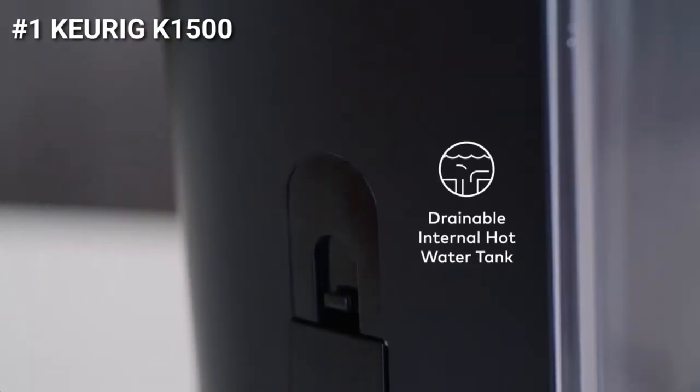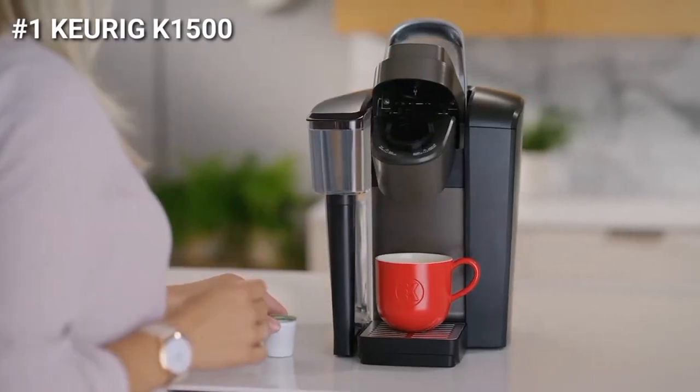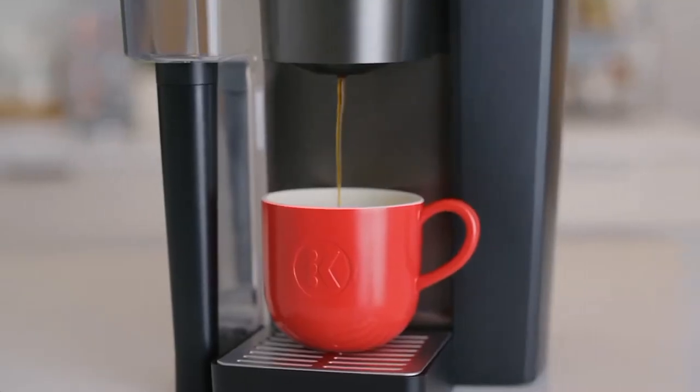The descale light will turn on when it's time to descale, helping to ensure your brewer operates at peak performance. The drainable internal hot water tank drains completely for easy transportation and relocation. Using your K1500 Brewer is simple and convenient — just pop in your favorite K-Cup pod, select your brew size, and enjoy a perfect brew every time.